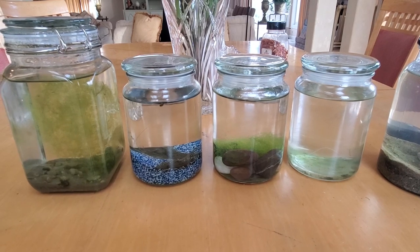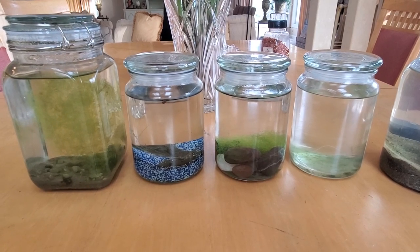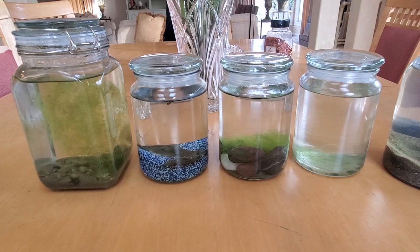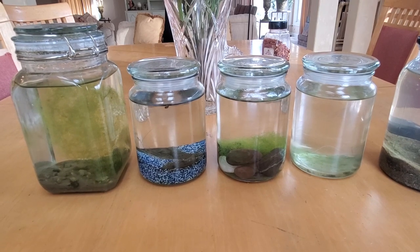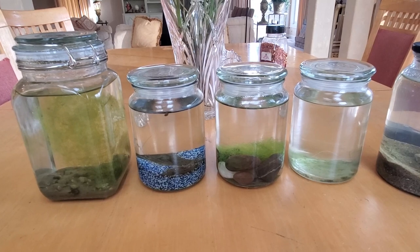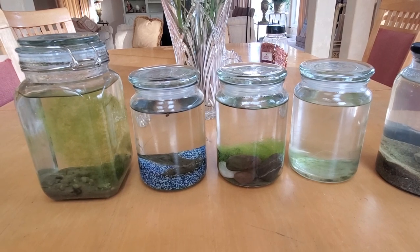The sand ecosystem jar is doing better. The snail population is under control and the copepod and ostracod population is booming. Apparently they like to lay eggs in sand — there are thousands of copepods and ostracods coming out of that sand. And I also learned that the algae, in order to survive the constant grazing of the snails, is starting to burrow, which I never knew algae could do — it's growing from the bottom all the way to the top.